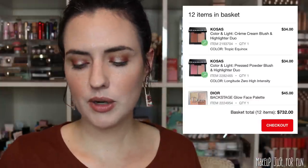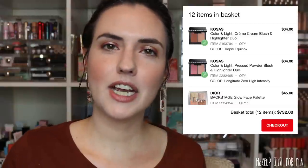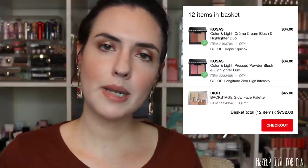The other cheek products in my cart are from Kosas. If you haven't seen my Kosas video, I did a little mini Kosas haul and I loved the blush duo I got — it was like some sort of magic on my cheeks, it genuinely made my skin look better. I'd get the pressed powder duo in the shade Longitude Zero, a cooler pinker take on that formula, and I also want to try their cream formula. I'd get the cream blush and highlighter duo in the shade Tropic Equinox.